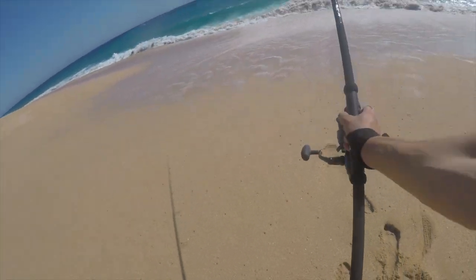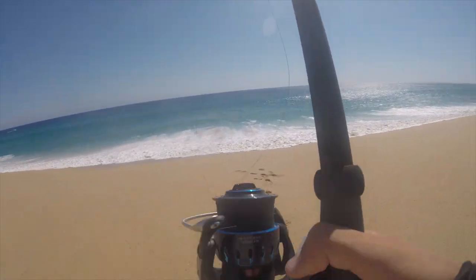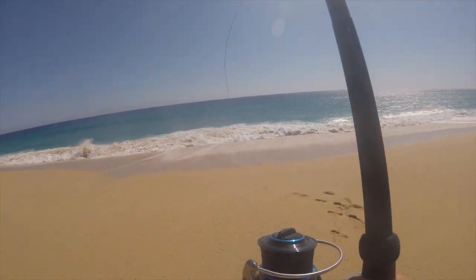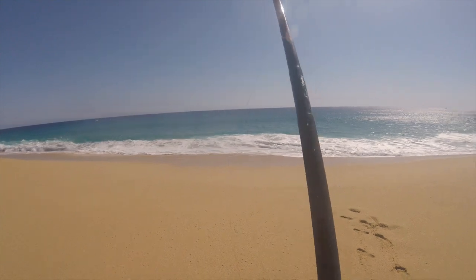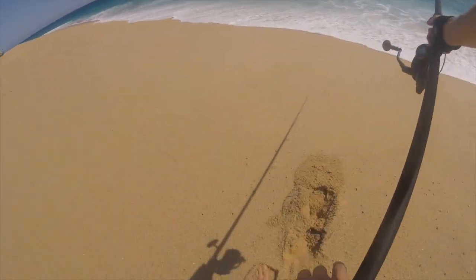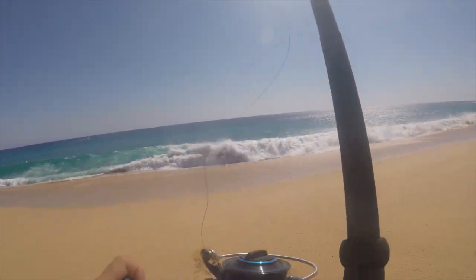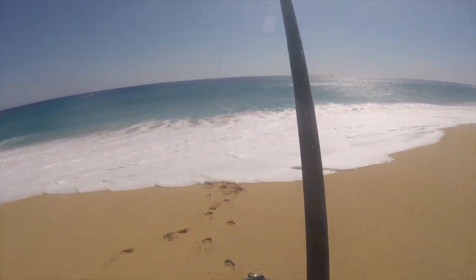Look at the size of that wave — absolute behemoth. I'm going to scoot back so I don't get slammed. That's why you've got to get your cast far too, because you have to stand pretty far from the beach. These are big plunging breakers — that's why there are no people swimming this beach. As always, I'm casting and walking down the beach, not staying in one place. I want to cover as much water and ground as possible to maximize my chances of catching anything if they're out here.